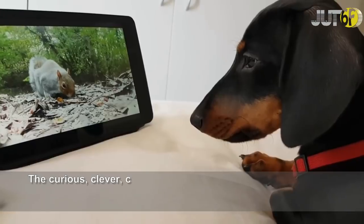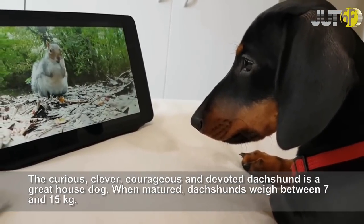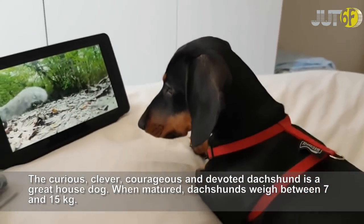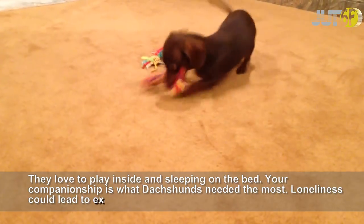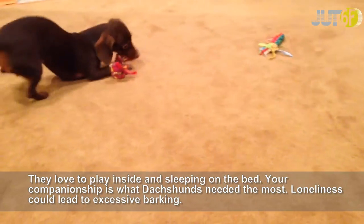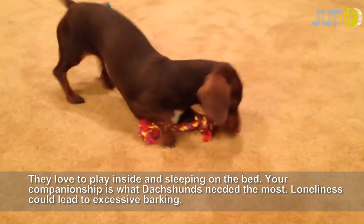The curious, clever, courageous, and devoted Dachshund is a great house dog. When matured, Dachshunds weigh between 7 and 15 kg. They love to play inside and sleeping on the bed. Your companionship is what Dachshunds need the most. Loneliness could lead to excessive barking.